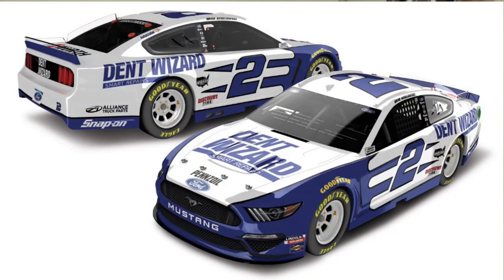Next we have Keselowski's Dent Wizard — same as Keselowski's Dent Wizard. Those Penske paint schemes are repetitive. This one gets a 7.5.